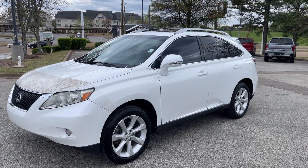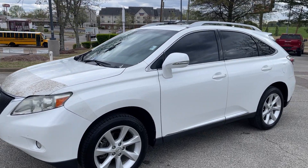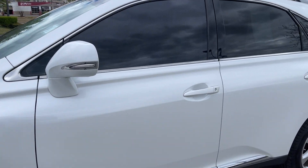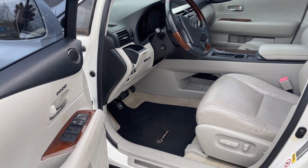Hey friends, Jack Whitley, one of the sales managers down here at Sunrise View GMC at Wolfchase. Check this out, folks. This is a 2010 Lexus RX350.